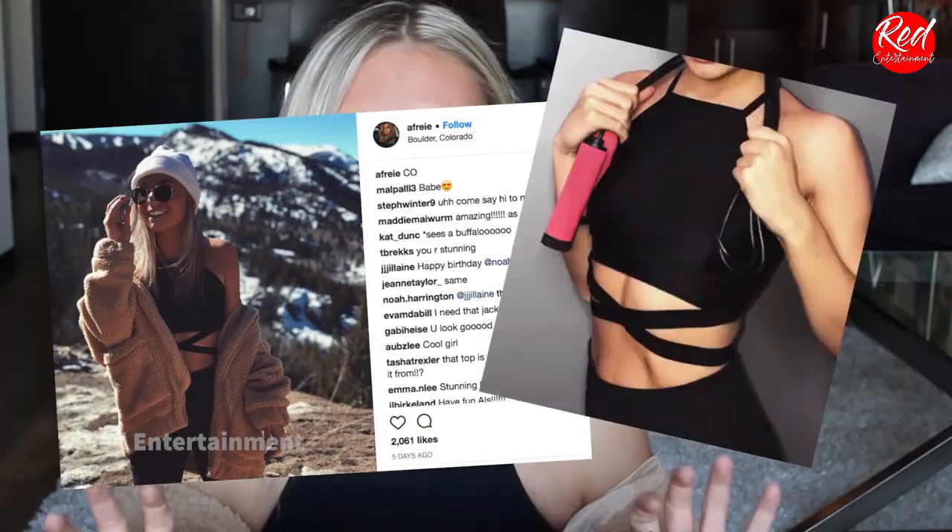I also wore this jacket in an Instagram — it's a long canvas coat, and it's from Forever 21. I actually think it might be men's. I also got this sports bra from Forever 21, and I love Forever 21 sports bras. I think they're pretty good quality for the price — usually between $12 and $16, which is crazy good. And I feel like you have to replace sports bras anyway.